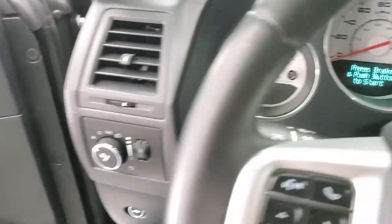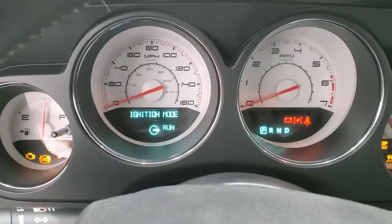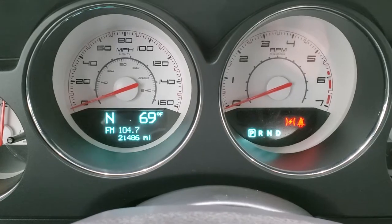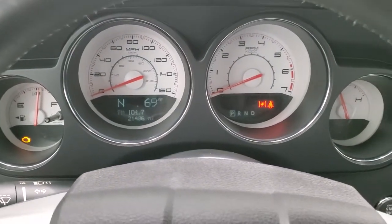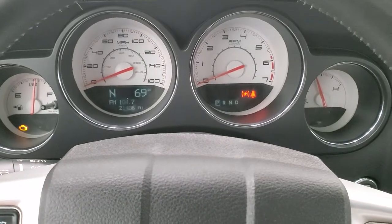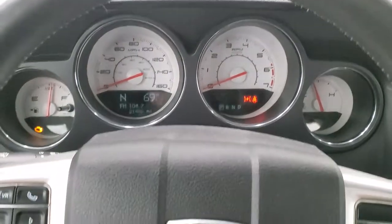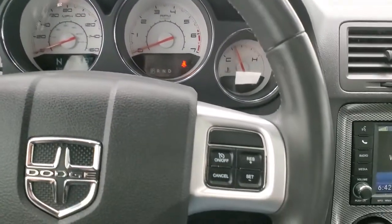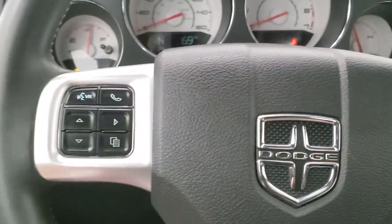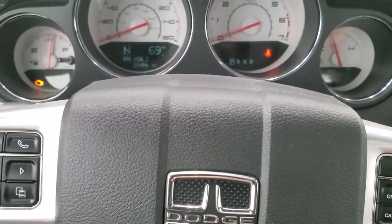We'll hop inside and turn the ignition on so you can see the miles and everything. This one has 21,486 miles. You get the white-faced instrument cluster which is really nice, and a compass and outside temperature display. It comes with a leather-wrapped steering wheel. Cruise controls are on the right, Bluetooth and information center controls are on the left, and audio controls on the back.